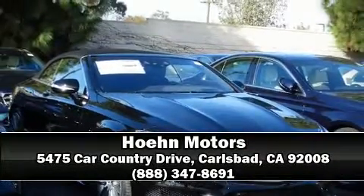Our sales reps are knowledgeable and professional. Stop by our dealership or give us a call for more information. We'll see you in the next video.